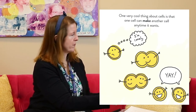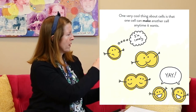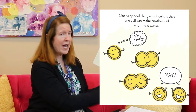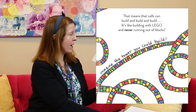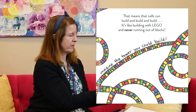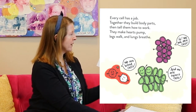We've talked about cells before, haven't we? One very cool thing about cells is that one cell can make another cell any time it wants. It splits into two — it's like building with Lego and never running out of blocks. Imagine the tower you could build with Legos if you never ran out! Every cell has a job. Together they build body parts then tell them how to work. They make hearts pump, legs walk, and lungs breathe.